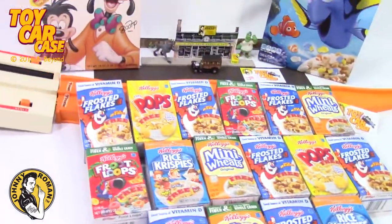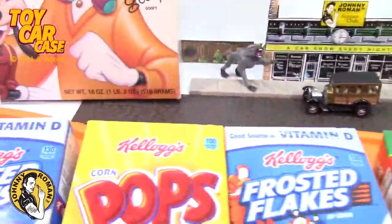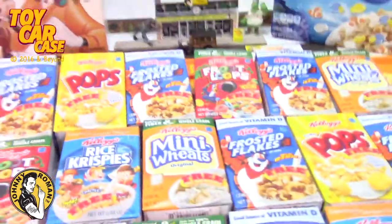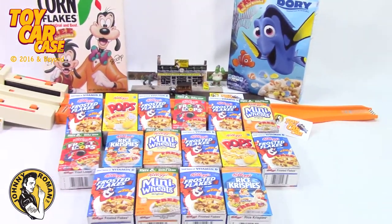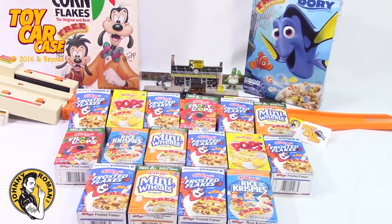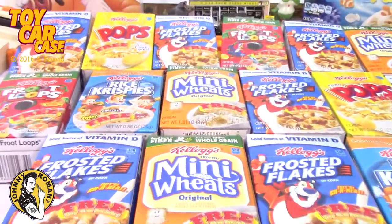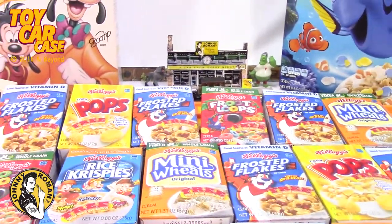It's breakfast time! Should we rip into one of these? Do you remember these little boxes? These were so much fun - which was your favorite? Frosted Flakes! I dig them. What do you think is next up on the chopping block for videos? I'm totally excited. Look at all these cereal boxes - holy smokes! I'm opening one. It says free toy car inside. Let's see what we've got - who's with me?